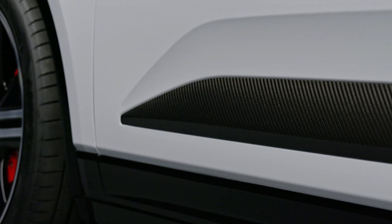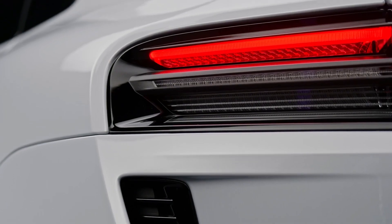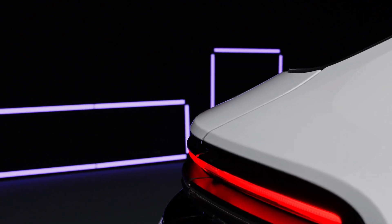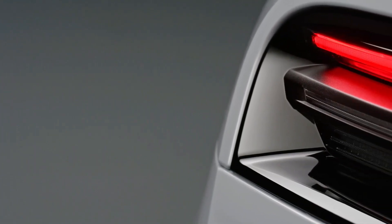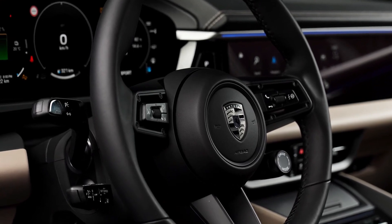Equipped with dual electric motors powering each axle, the Macan EV delivers all-wheel drive. The heart of this electric powerhouse is a 100 kWh, 800-volt battery pack with an updated chemical composition and design, supporting DC charging up to 270 kW. Practical charging scenarios envision the Macan EV reaching an 80% charge from 10% in just 21 minutes.